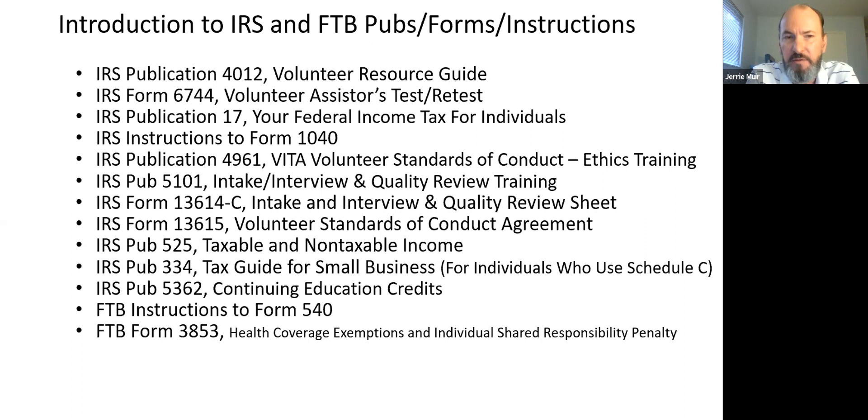Everyone in the VITA program — whether a greeter, site coordinator, quality reviewer, or electronic return originator — takes what is called the ethics test, or Volunteer Standards of Conduct. Publication 4961 is your material to review before that test. Publication 5101 covers intake, interview, and quality review training — a big part of VITA is every taxpayer completing an intake and interview sheet. That certification is a separate short test, taking about 10 minutes.